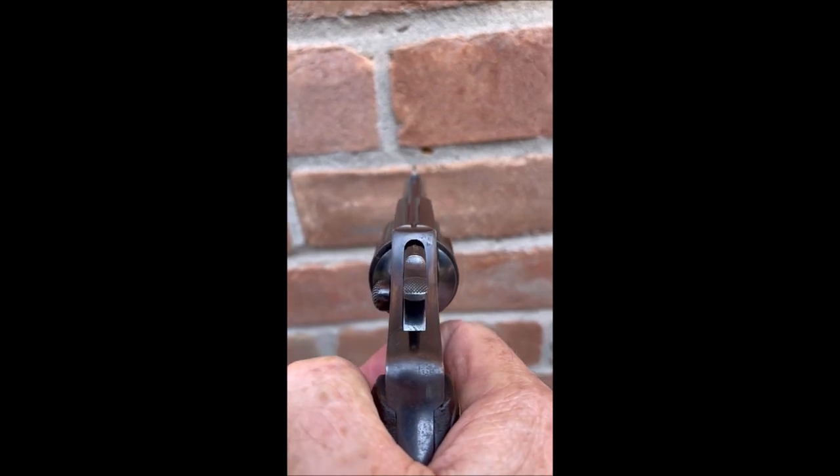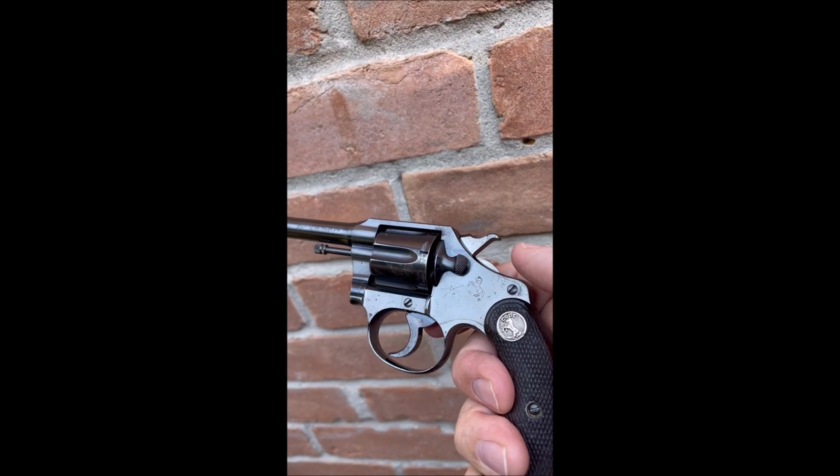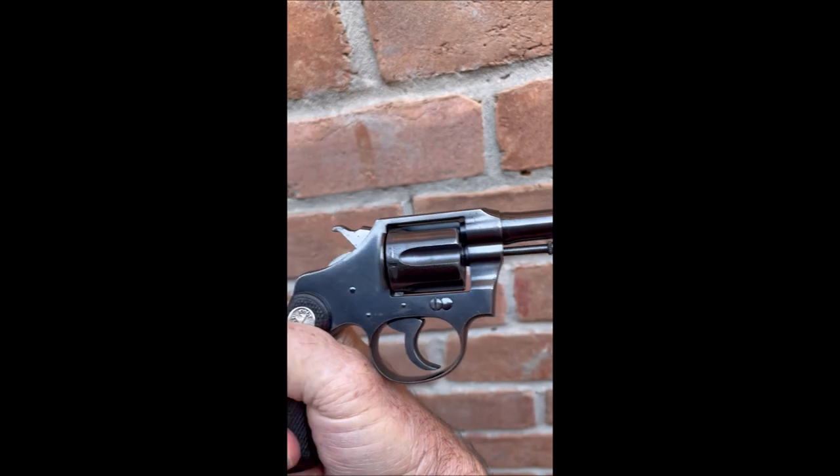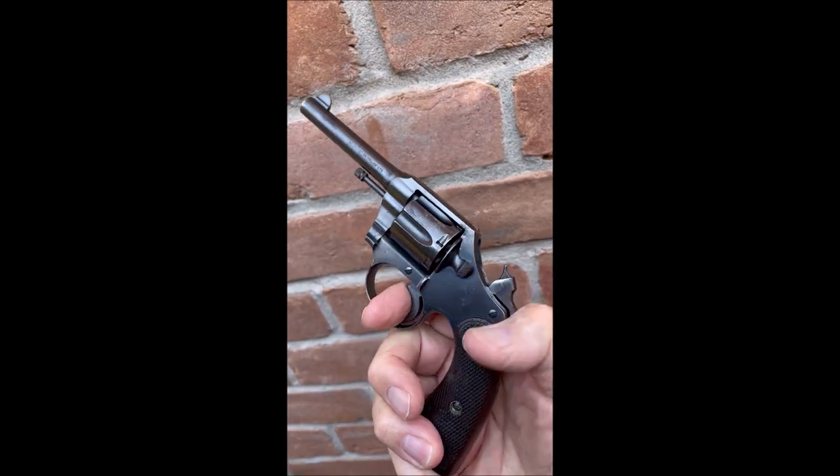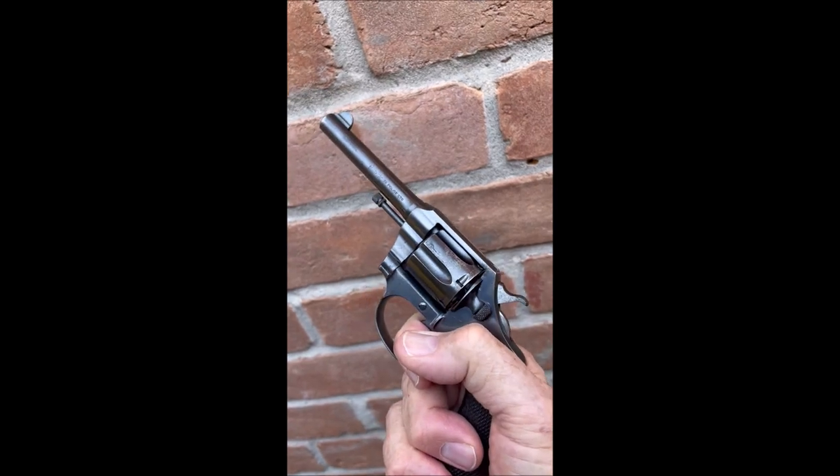The cylinder rotates to the right. The side plate is on the left — Smith & Wesson's side plate is on the right. This would compete with the Smith & Wesson Model 10. Still locks up, solid as a rock.